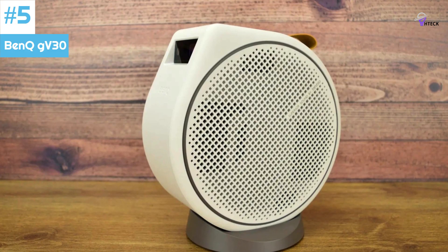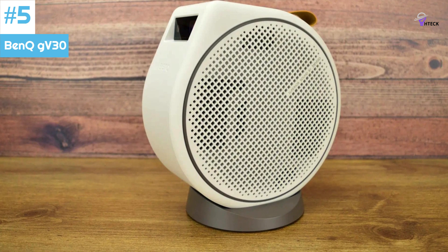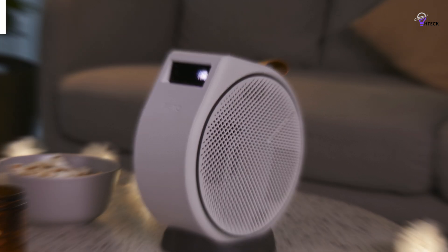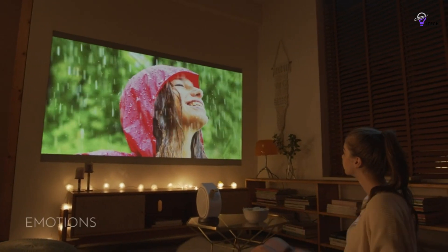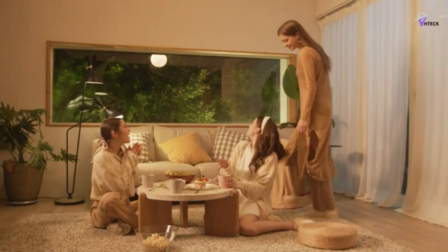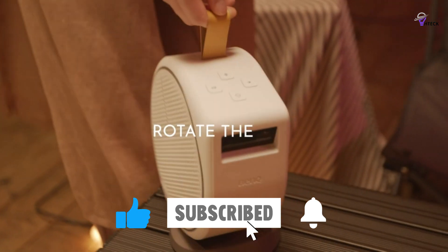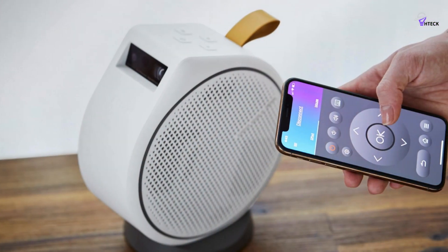Number 5: Bink GV30. The Bink GV30 has a unique and attractive circular design that makes it stand out. Its premium build quality and user-friendly interface make it an excellent choice for those who prefer plug-and-play simplicity. The device also comes with built-in speakers that produce surprisingly deep bass, so you don't need any external audio equipment. The setup is hassle-free, thanks to the Android TV dongle included in the package, which allows easy access to a variety of apps, including Google Assistant.